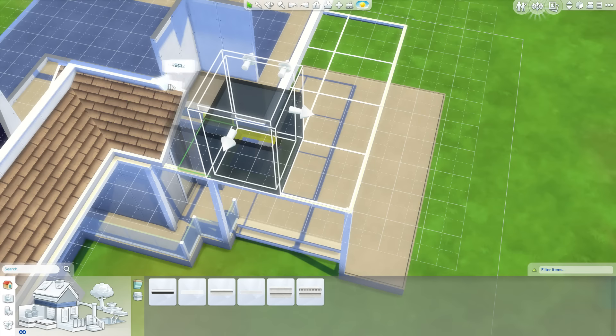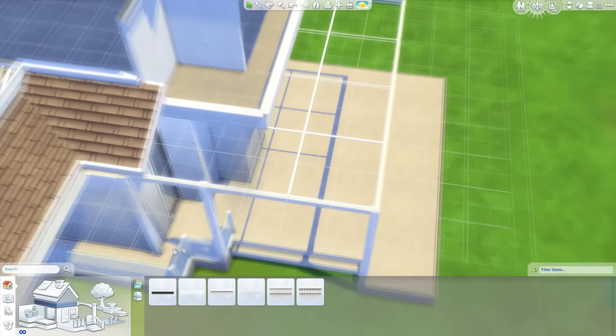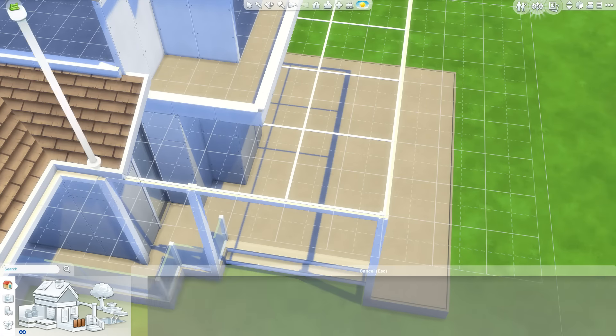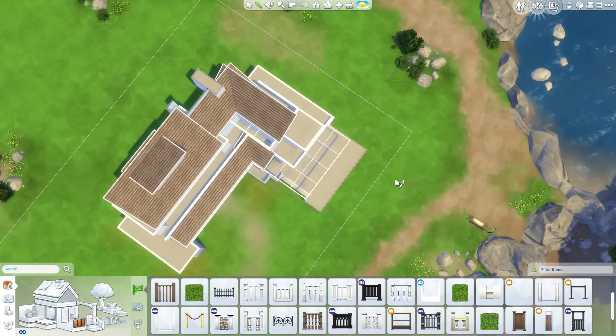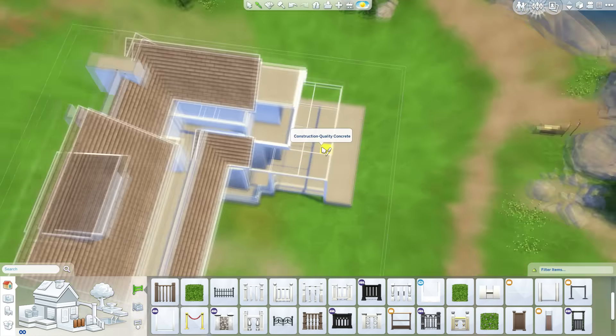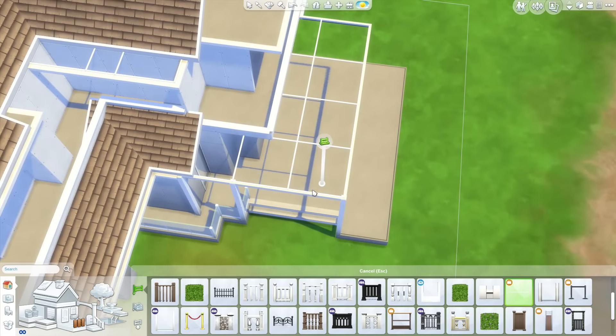I added the ceiling I believe. Maybe this makes it look better, and then I simply add another fence like this. In this way it's logically placed, but I'm not sure what it looks like from this way.